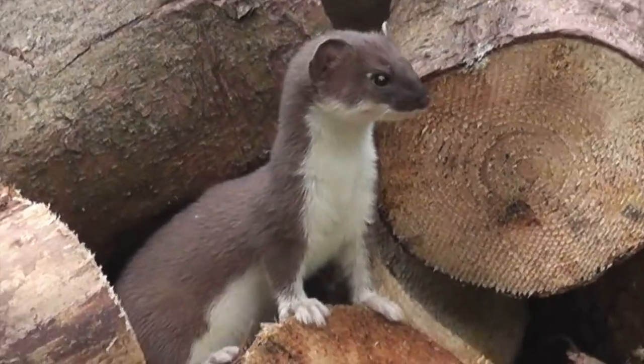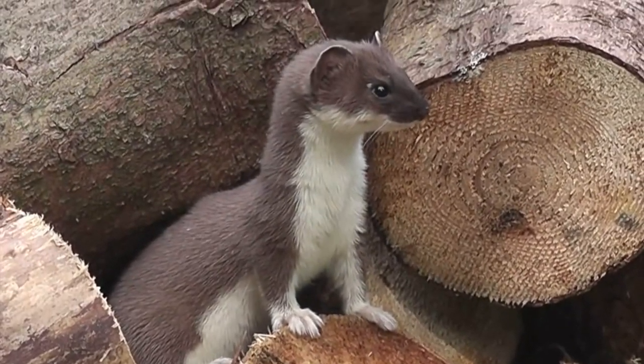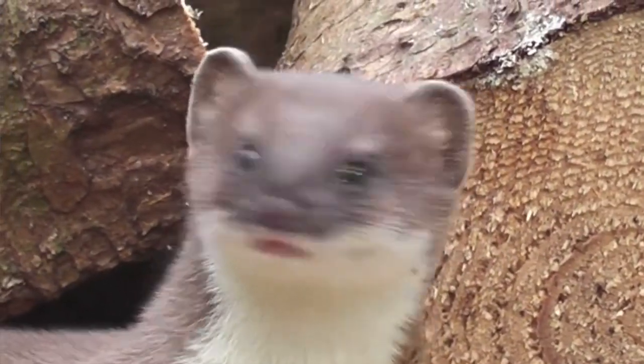Hello friends, and welcome to the World of Powered Animals. Today, we're going to look at the weasels. There are 17 types of weasels in the world, which also includes minks, polecats, and ferrets.